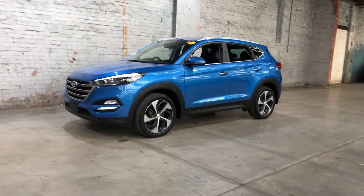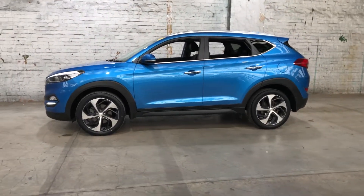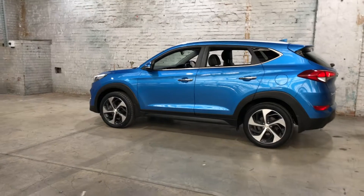Hi guys, thank you for your inquiry on our 2017 Hyundai Tucson. This Tucson is powered by a 2.0-litre engine with a fuel efficiency of just 7.9 litres per 100km.